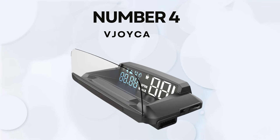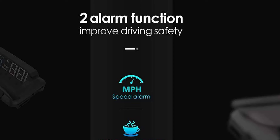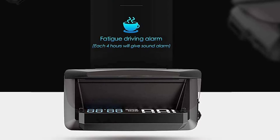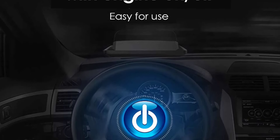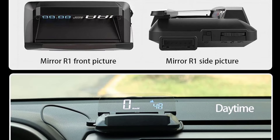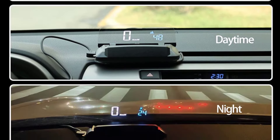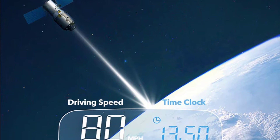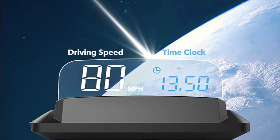Number 4: Joycar 3D. The 3D HUD Head-Up Display Universal GPS Speedometer is designed to improve driving safety and convenience by projecting important driving data directly onto your windshield. With features like speed tracking, over-speed alarms, fatigue driving alerts, and altitude monitoring, this device is a great option for drivers looking for a basic yet effective heads-up display solution.